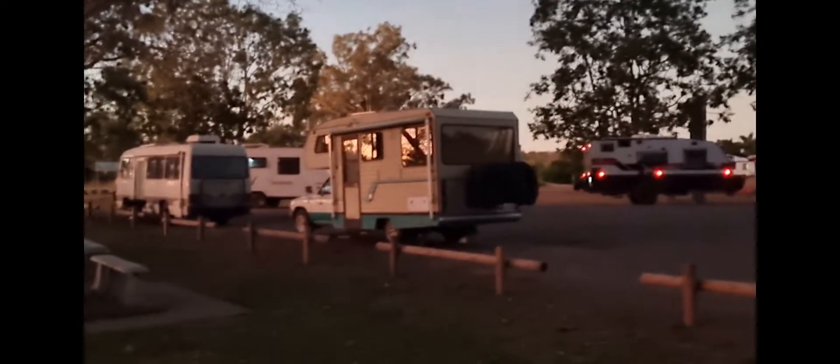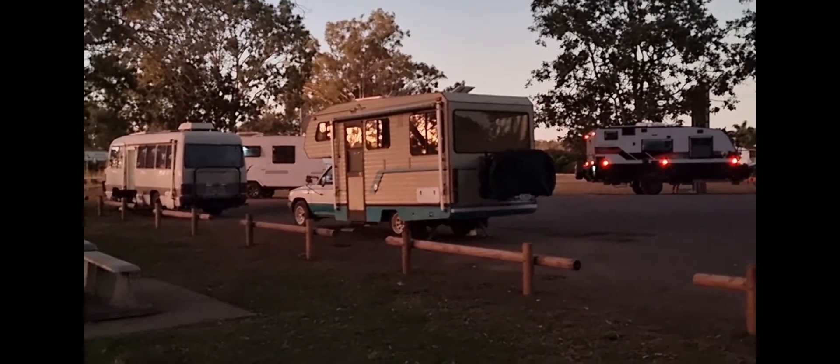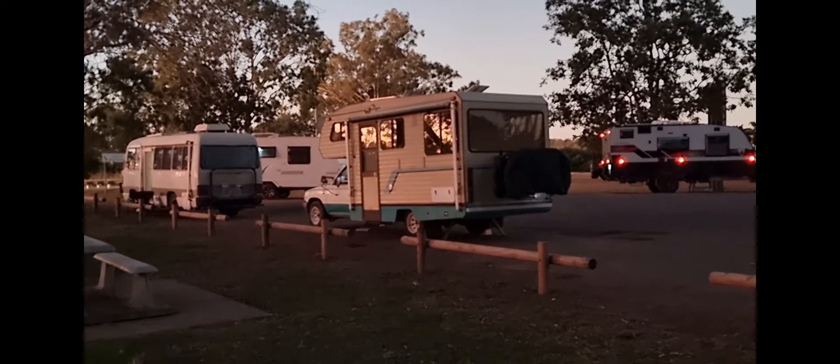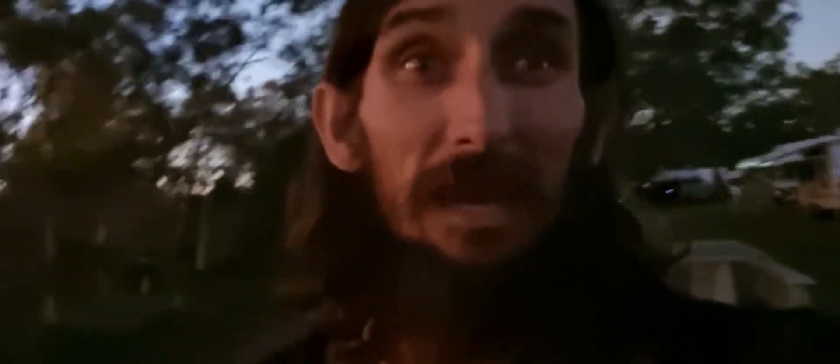This Hilux too — we ummed and ahed about Hiluxes a lot when we bought the wombat, but we never saw one that was that long or that cool looking. I could have dealt with that, though the Merc's pretty good. I'd hate to think how that thing would go up hills when the Mercedes struggles a little bit.